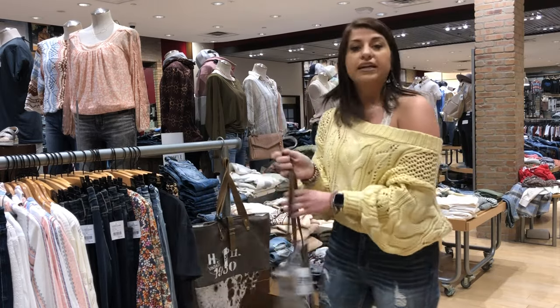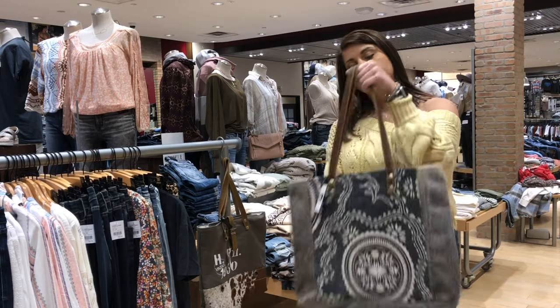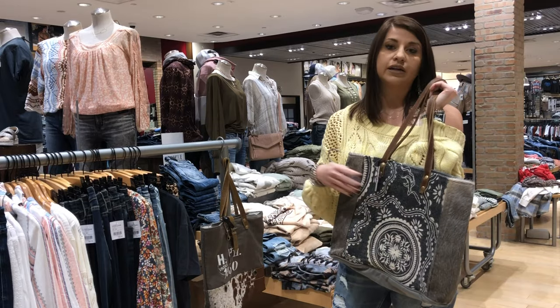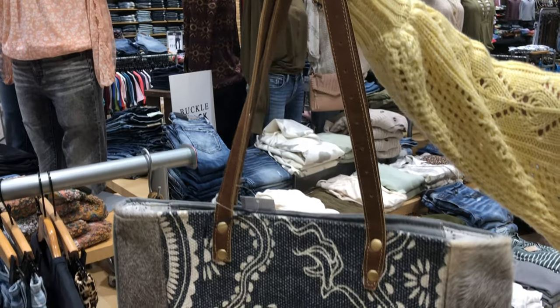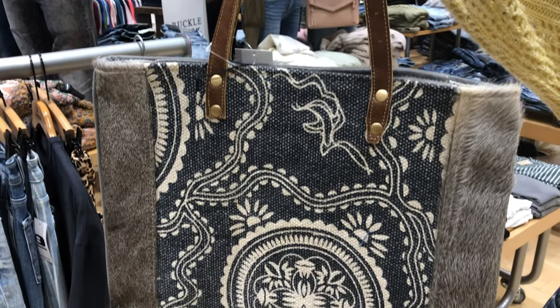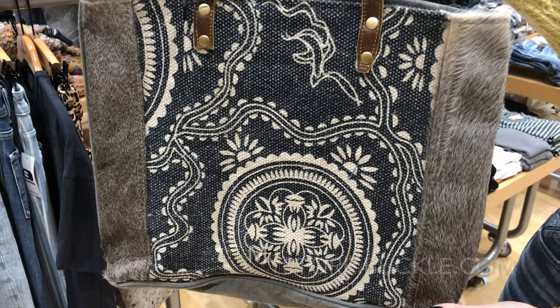Another one while you're out spring breaking is our new totes. These are amazing. Buckle carries them in different colors and different sizes, and they are perfect for your mom grab-and-go bag or your spring break bag.